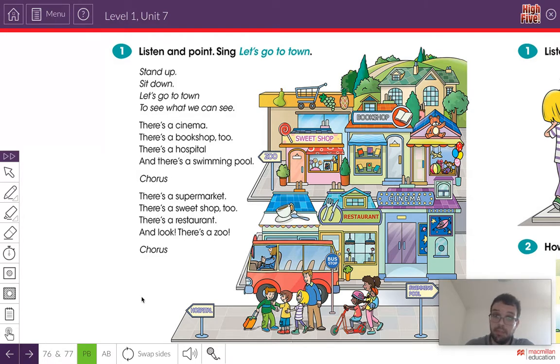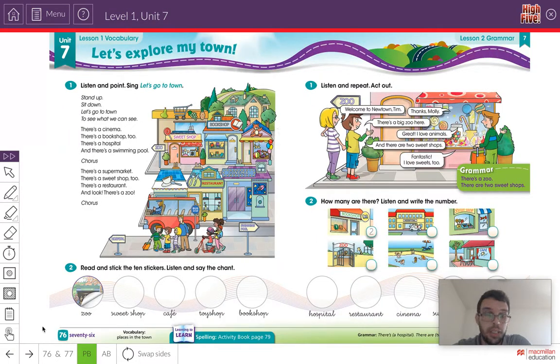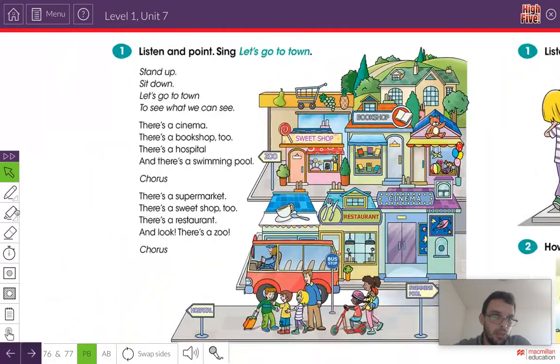Very good. Did you sing the song? So what we're going to do now is look at all the places in the town and underline them in our book. In the song, what different places does it say? It says a cinema, a bookshop, a hospital, and a swimming pool.